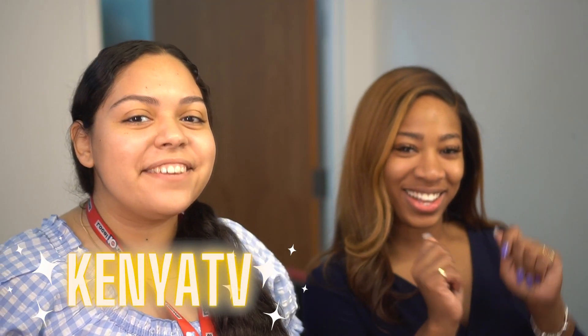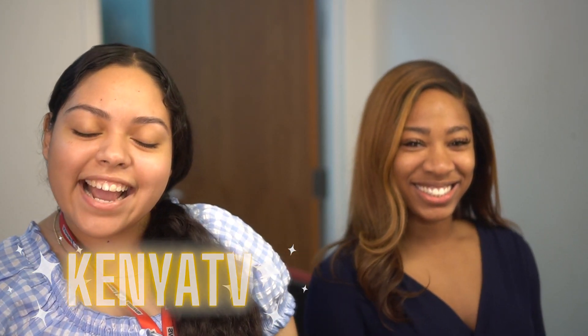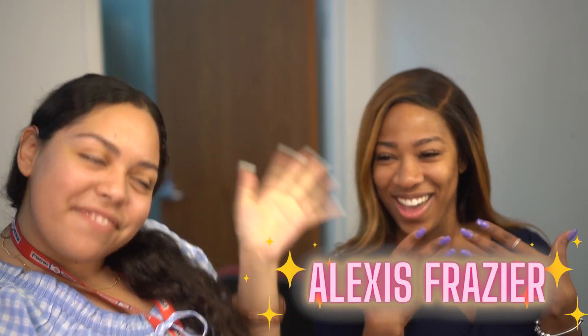What's up everyone? It's your girl Kenya TV back with another video for you, and today we have a very, very special guest with me. It's Alexis Treasure. Thank you so much for joining us. Alexis, for those who don't know you, do you mind introducing yourself just a little bit, telling them about what kind of work you do?